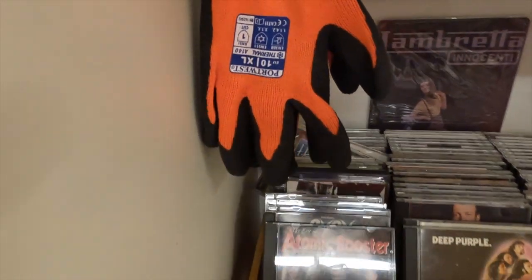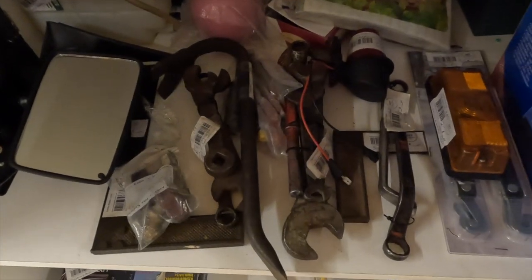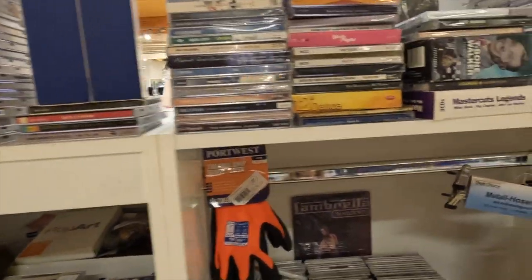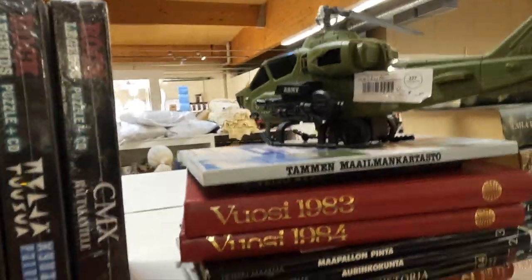There's some Finnish trivia, some thermal latex gloves, some old style cast iron wrenches. And then some more DVDs and CDs, and a helicopter. Yeah, it's pretty much anything you can find.